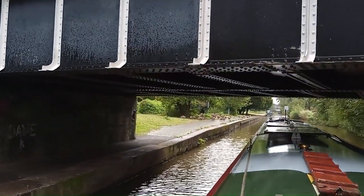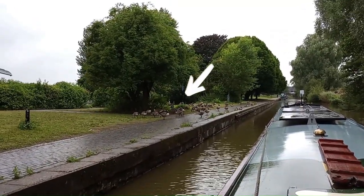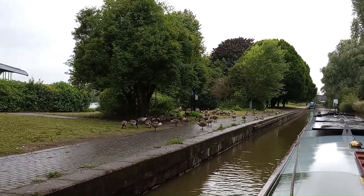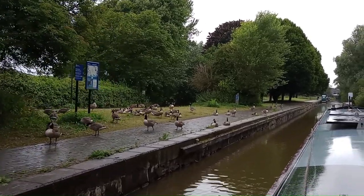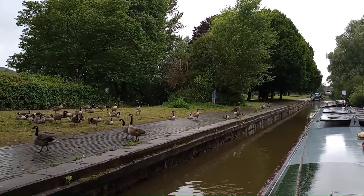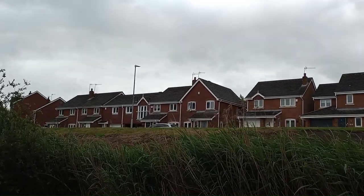Westport Lake — there's also Geese City. Modern housing fronting the canal at Westport Lake.